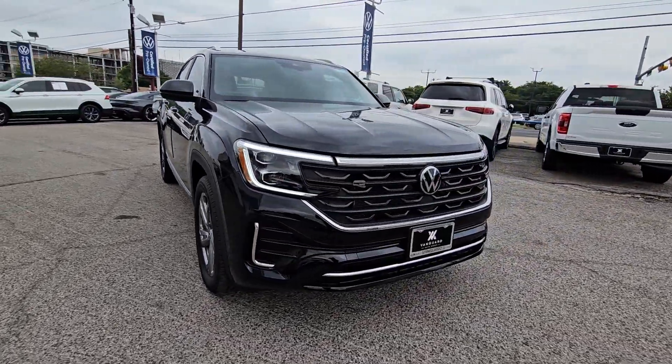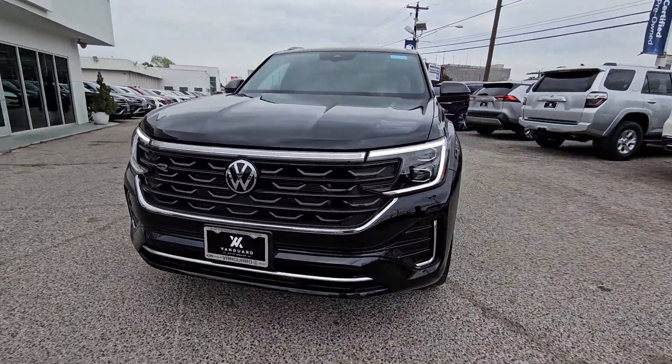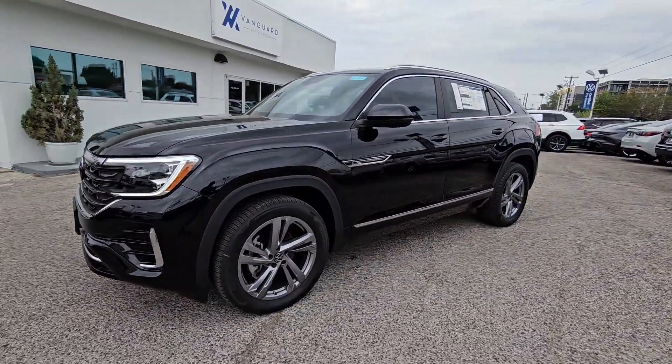Travel in comfort and confidence in this well-designed Atlas Cross Sport Formotion. Come in for a test drive. Our team will make it the best part of your day.